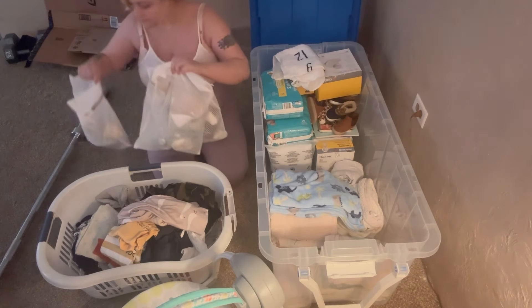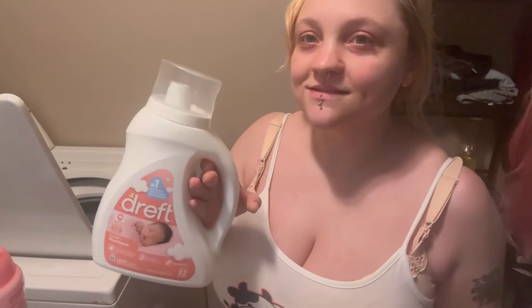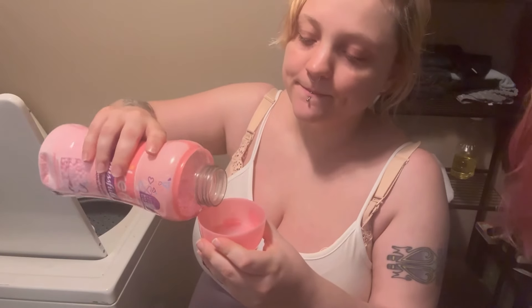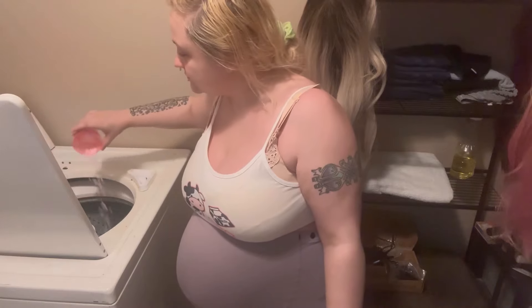There are his hats, bibs, and his little delicate bags. My mom bought me two bottles of Dreft — it's the greatest smelling detergent I've ever smelled in my life. And she also got me the beads, the smelly good beads. It smells so good, and you only need half a cap per load.